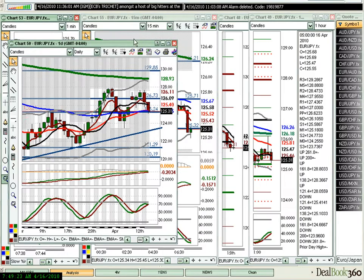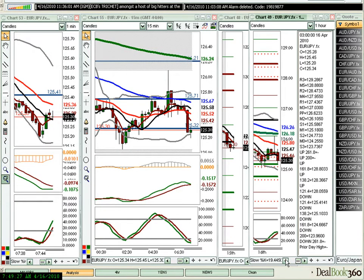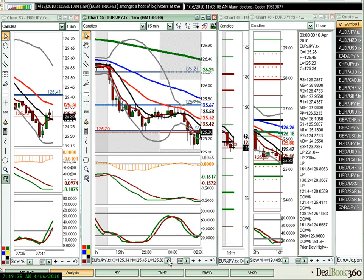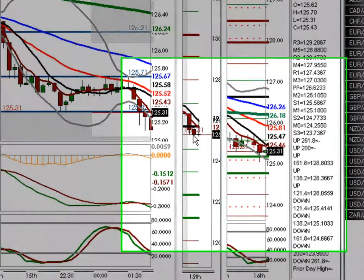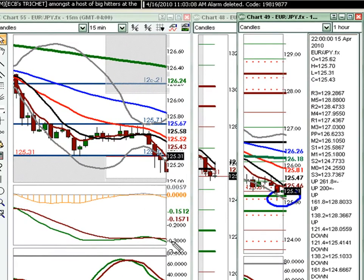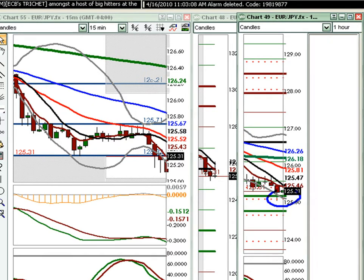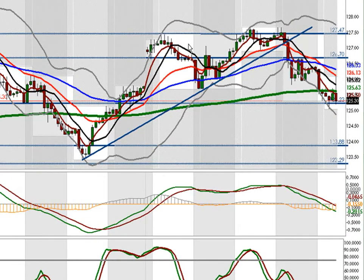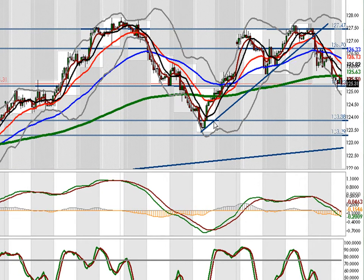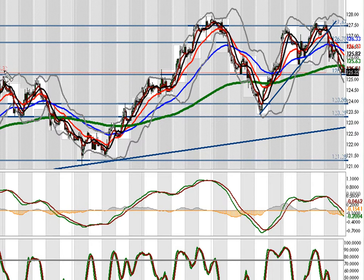This was not a situation where we were automatically going long at the level, or automatically taking profit on our shorts we've been in for days, because there's no reason to believe we can't break this level ultimately. But this was quite frankly the first target. On a two-hour perspective you can even see more clearly this area that traders have found as resistance and support back and forth over and over again.